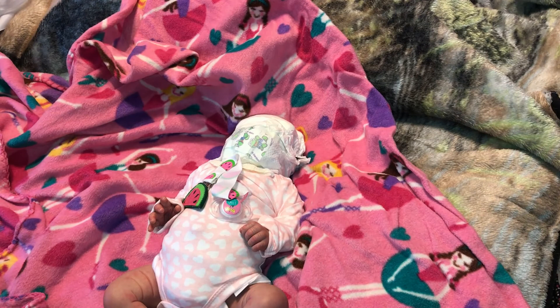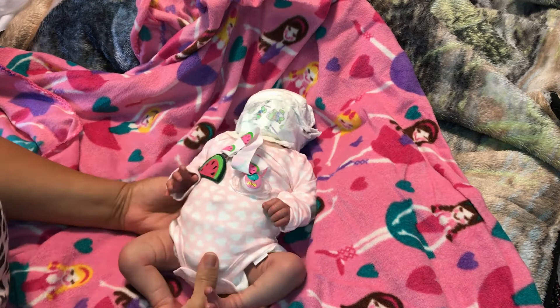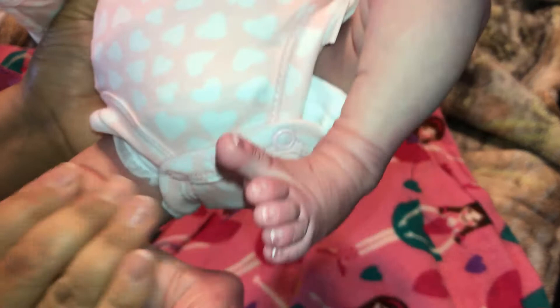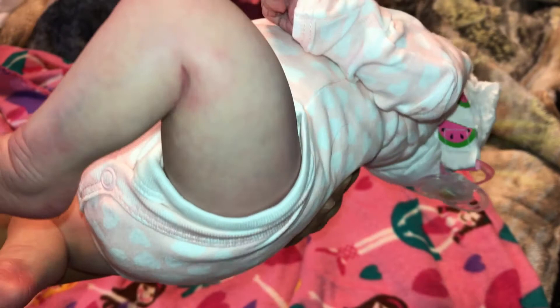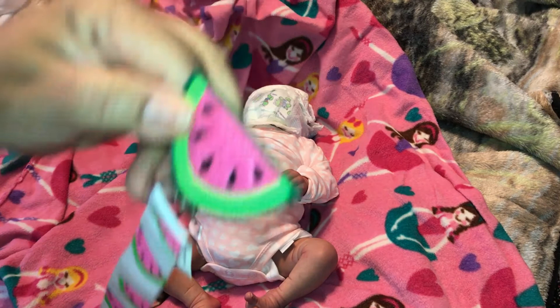The feet are beautifully painted — here are the feet, let's look at the other one. She's nice and soft, beautiful veining and modeling. Here's her hand — just beautiful, let's look at the other one. She's so pretty — and there's a watermelon pacifier clip, this is so cute, I haven't seen this before!